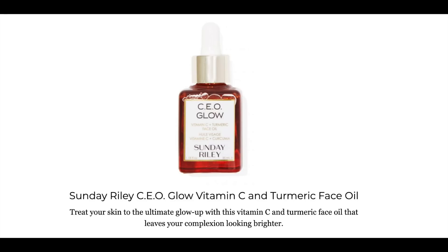Some of the key ingredients: it has THD ascorbate, which is a form of vitamin C. It's actually a very stable form of vitamin C. The most common used vitamin C is L-ascorbic acid and that one oxidizes quickly — it basically doesn't last very long. THD ascorbate is a much more stable form of vitamin C and it's also fat soluble, so it can go deeper in your skin.